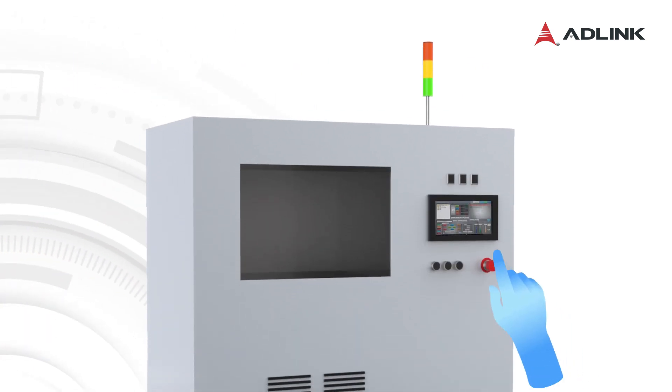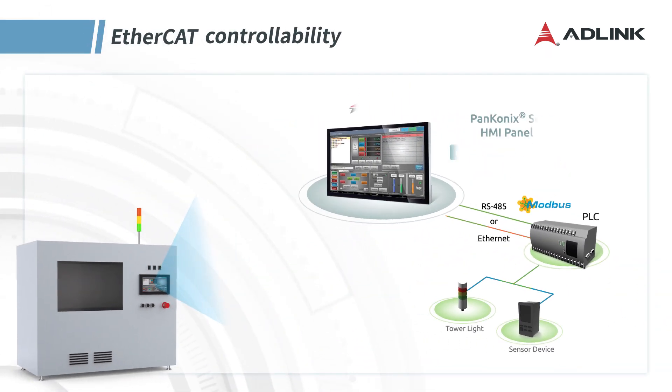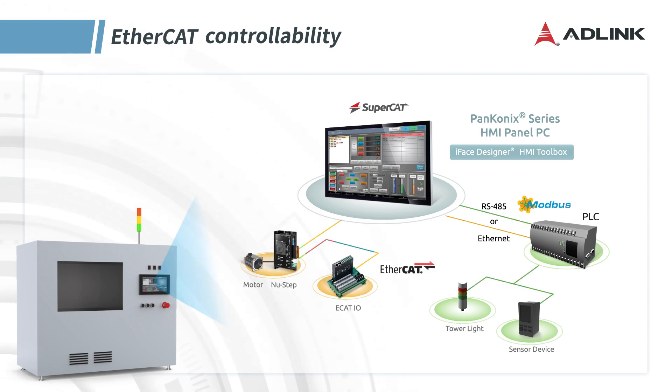For PLC equipment controlling PC-based EtherCAT devices, Panconix's built-in SuperCAT integrates motion control features, enabling control of EtherCAT motion and I/O devices, reducing TCO.